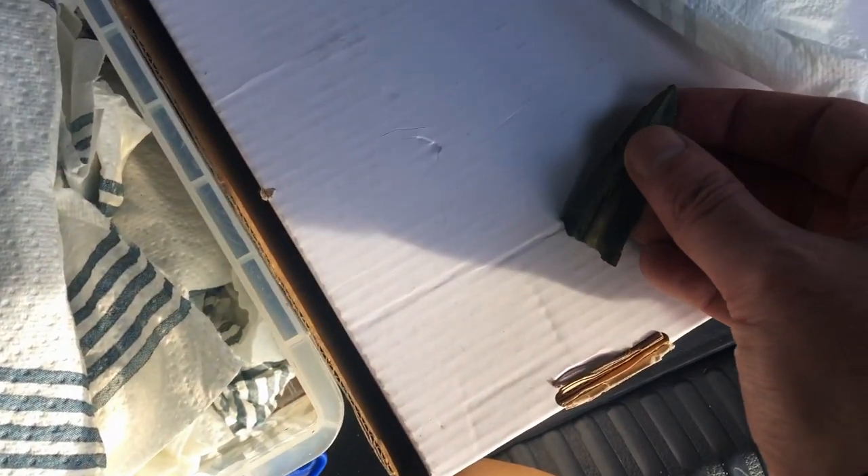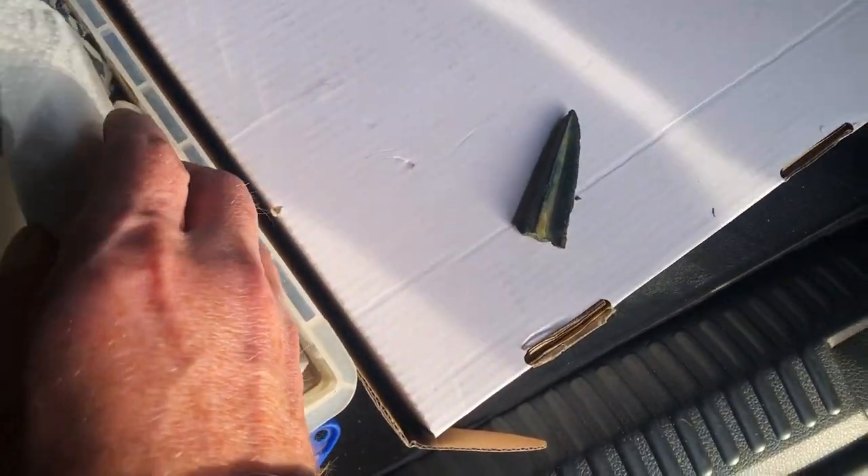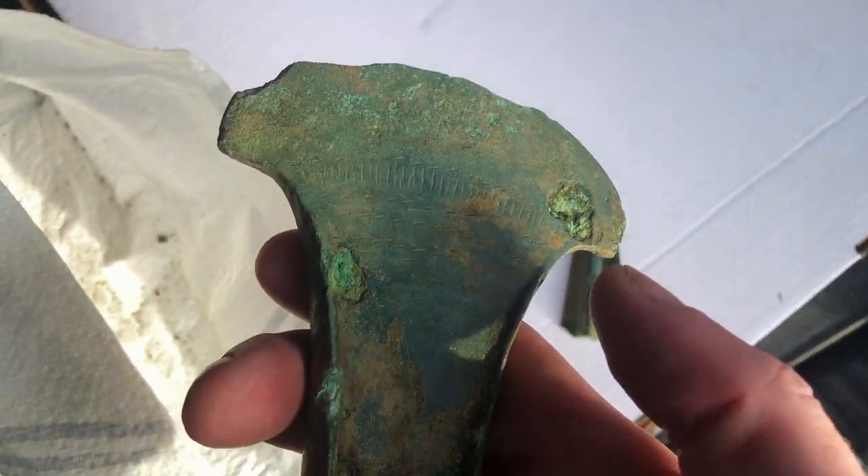We're just packing the hoard and I wanted to show you some of the bits and bobs that have come up, since I only showed a couple as I was digging them. The archaeologists are packing these pieces now. Look at the markings on that — Monica, what do you think? That's amazing, isn't it? I love an archaeologist's response to a wonderful piece of history.